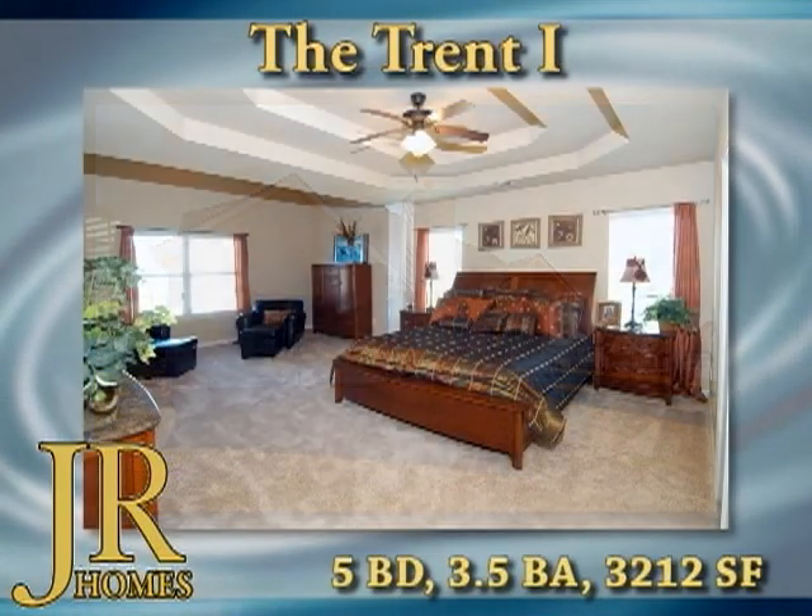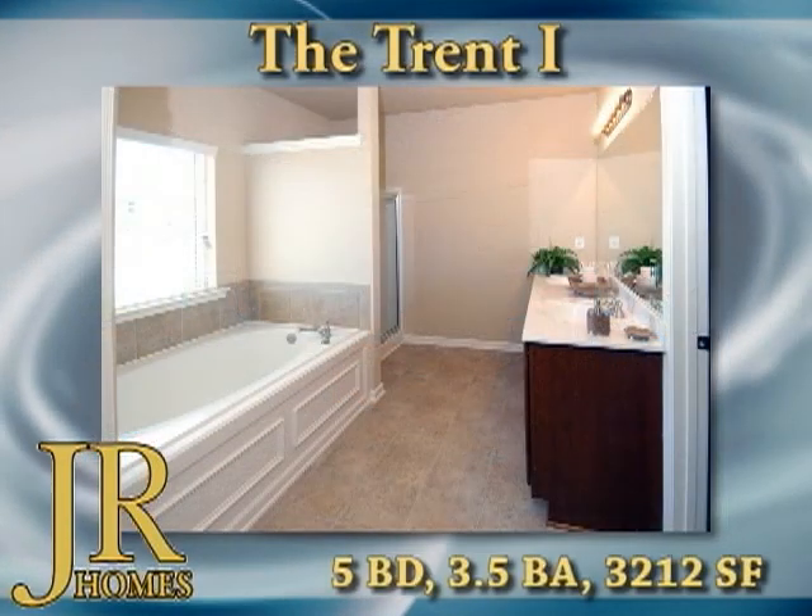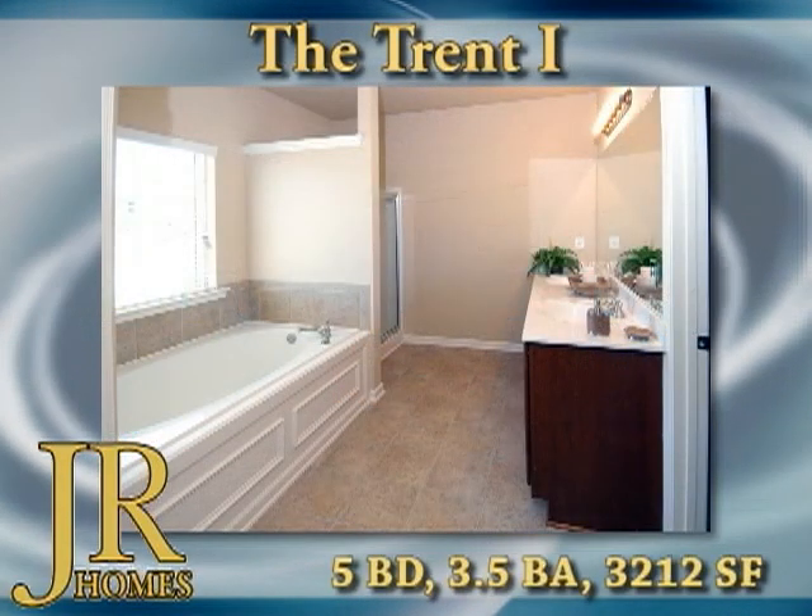The owner's suite is on the main level and features tray ceilings and a sitting room with vaulted ceiling. The owner's bath has a jetted tub, separate shower, and a huge walk-in closet.